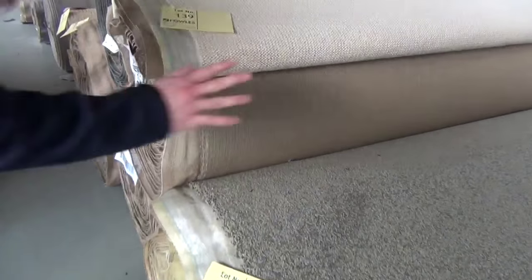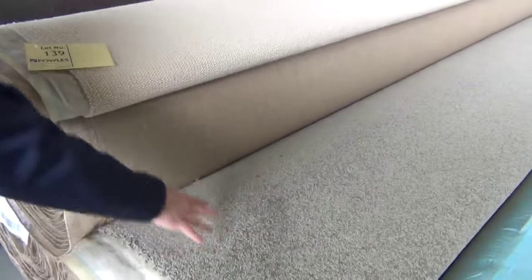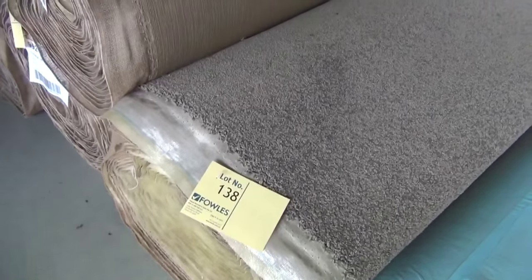Right into the big rolls now. Lot 138 — that's a nice big roll, 35 broadloom meters. So that'll do a nice big house there. That's a beautiful solution dyed nylon twist pile in that brownie color. Really nice buying.